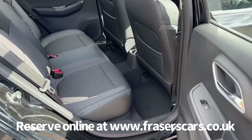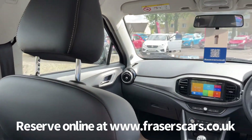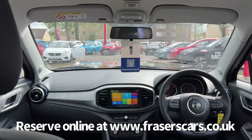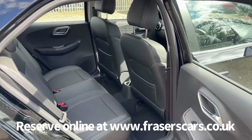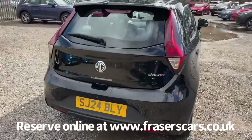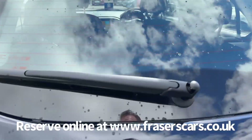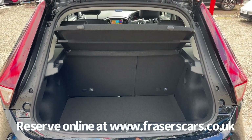In the back there are three three-point seat belts, and the outer rear seats have a 60-40 split fold on them.